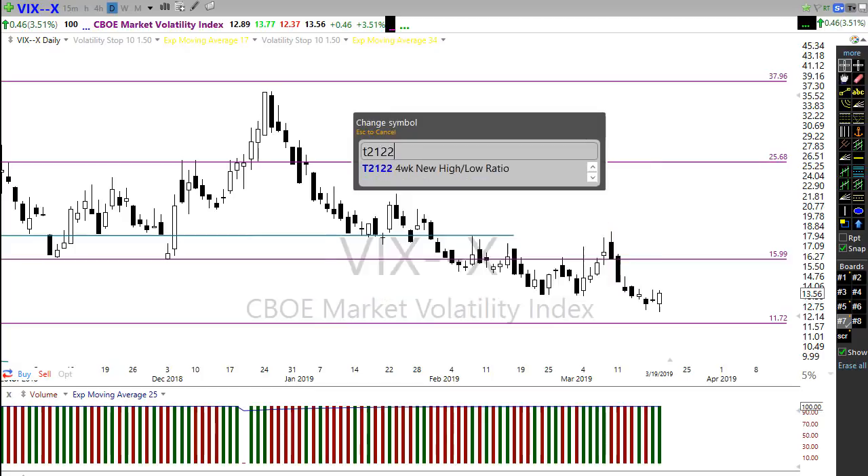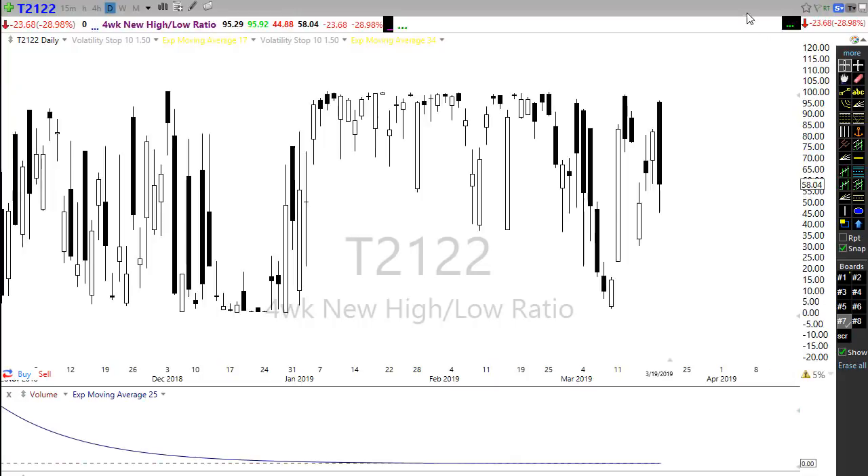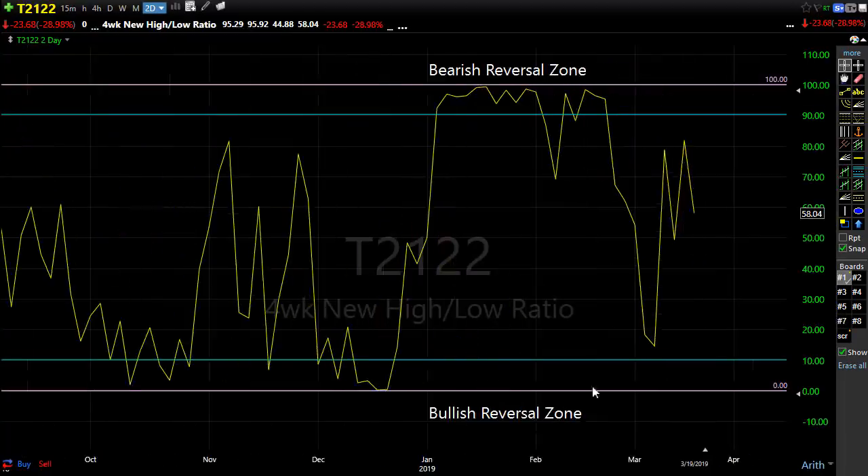Let's take a look at T2122, the four-week new high/new low ratio. Yesterday during the high point we were pushing right up into the bearish reversal zone, but by the end of the day the selling came back in, pushing us back down. We're getting close back down toward the 50 area, where we have room to the upside and room to the downside — that's really all T2122 is telling us. We do have room to go both directions.